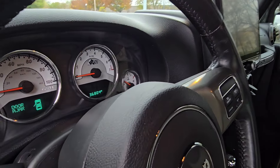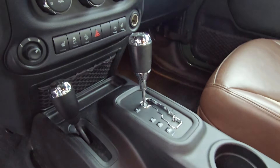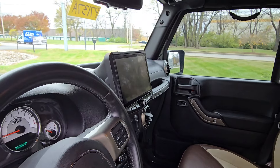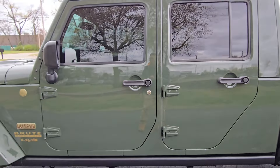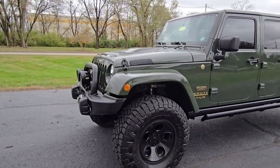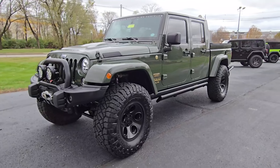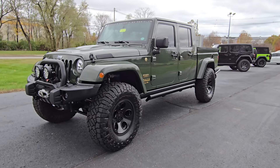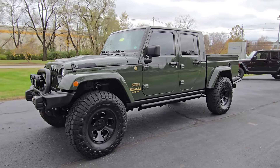36,804 miles on the odometer. It does have a nice aftermarket radio in there with a great backup camera and all that. It is a great looking Brute conversion. Again, one of six — I think it might be the only one on sale right now. I totally understand why the other owners wanted to hold on to theirs.